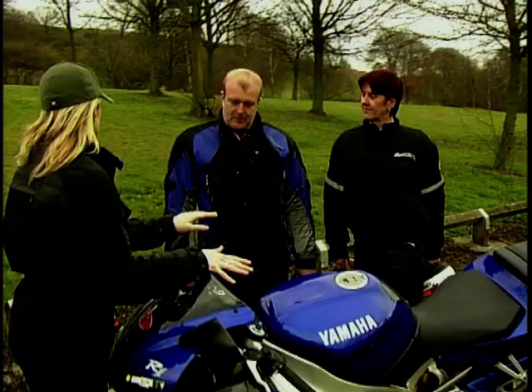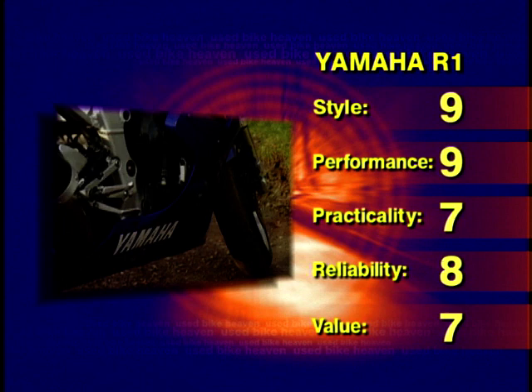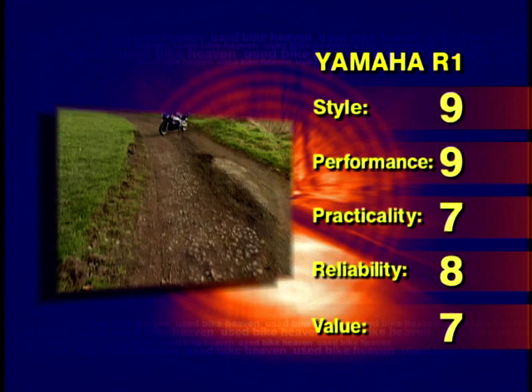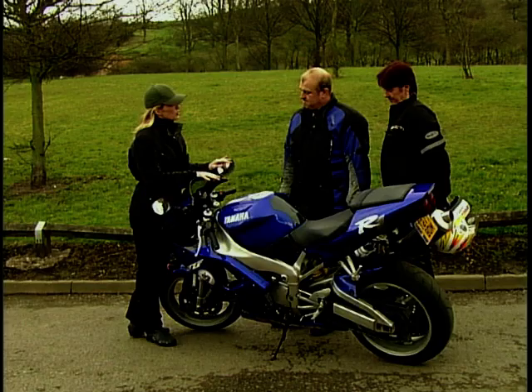Scoring the R1: style nine, performance nine, practicality lower due to two-up use, reliability eight, value for money seven on this particular model. A solid showing on the scoreboard, but there's still bike number two to come — a bike that makes all the right moves.